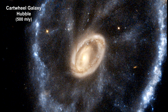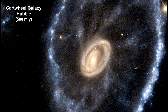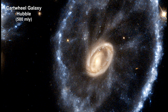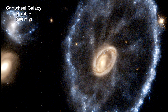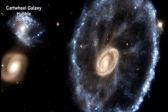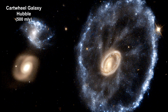Here's a Hubble view of the Cartwheel Galaxy, a ring galaxy around 500 million light-years away. Its striking ring-like feature is a direct result of a smaller galaxy — probably one of the two objects on the left of the ring — that passed through the core of this galaxy. Presumably, the Cartwheel Galaxy was a normal spiral galaxy like our Milky Way before the collision.